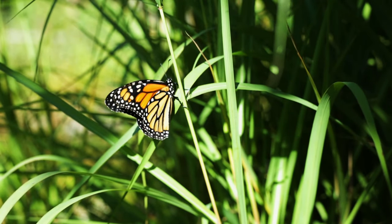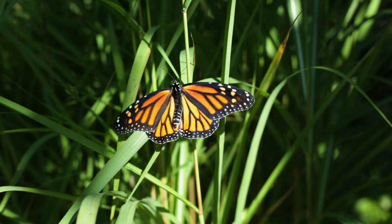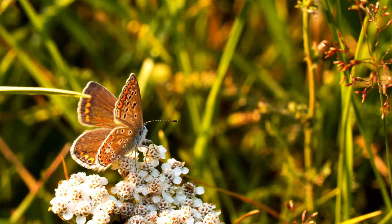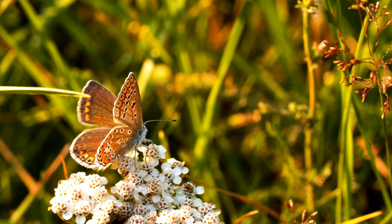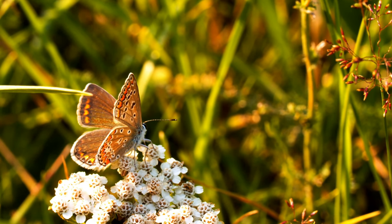Butterflies are flying insects with two pairs of wings — that means they have four wings. Butterflies are winged insects of the Lepidoptera family. They are found in nature in a variety of colors and sizes.